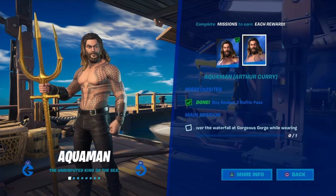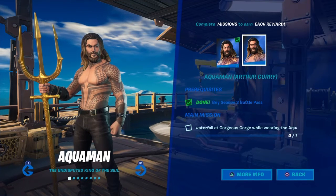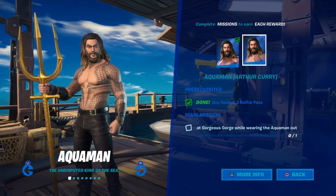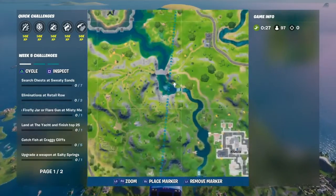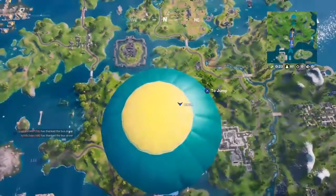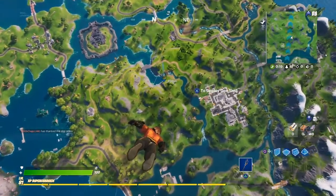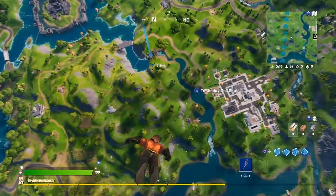Aquaman does have a second variation outfit. What you want to do is you have to dive over the waterfall at George's George. While wearing Aquaman — remember, you have to wear Aquaman or it's not going to count. The George's George location is over by Lazy Lake, where the little waterfall normally is. You just got to dive over it and then it counts, and then you're going to turn into the second variant of Aquaman.